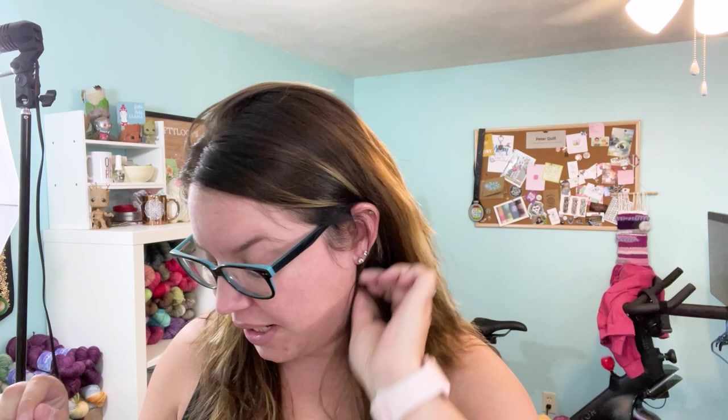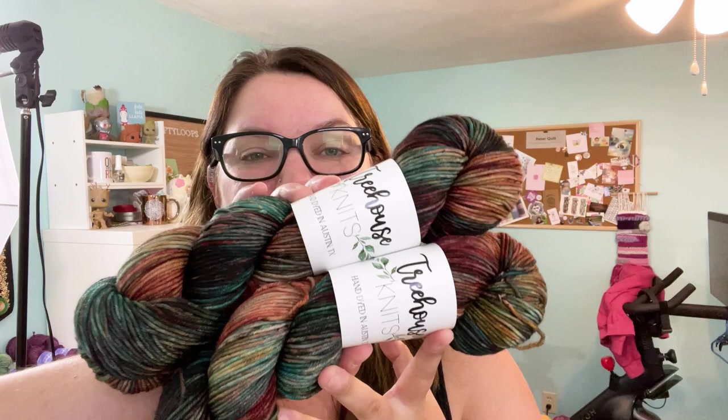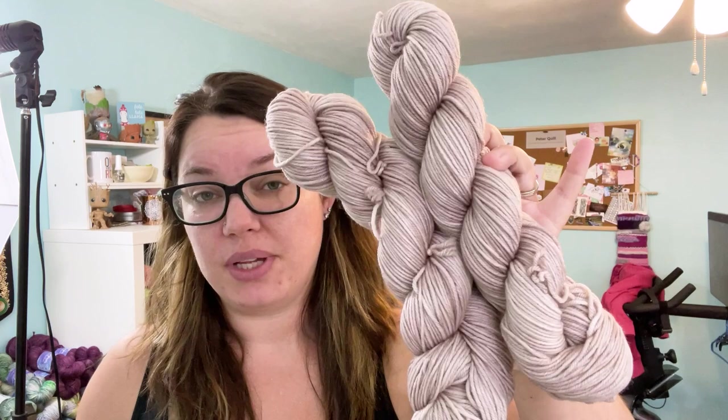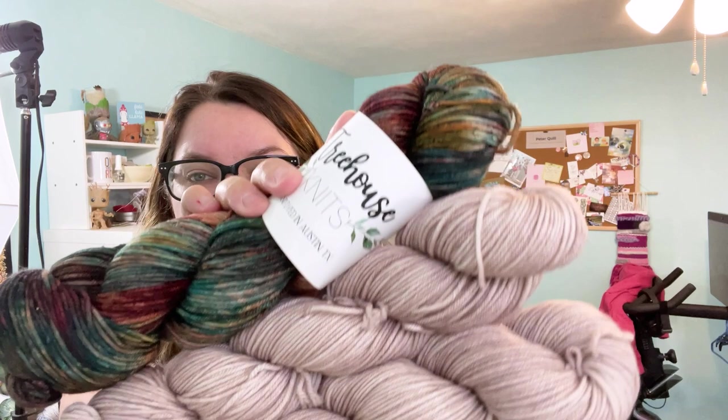I hit up a couple of destashes. I picked up a couple of skeins of Treehouse Knits from the lovely Lauren — this is the first yarn of hers I've purchased. This is Skyfall on her DK base, and I grabbed these thinking about colors for the Allie sweater test knit. My main color is my Enoki colorway and I was trying to find a contrast — I thought these would look really nice together. There were two skeins in the destash so I grabbed them both.